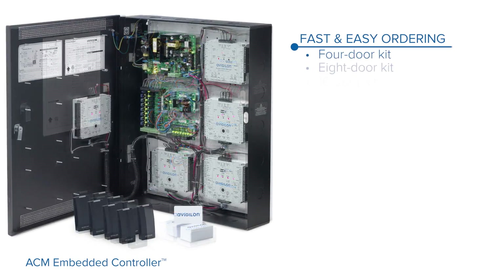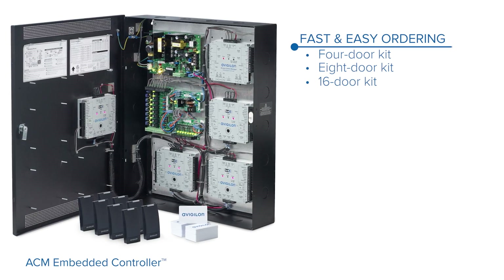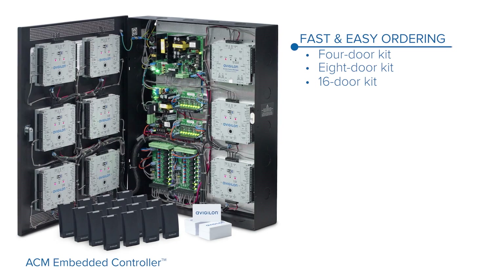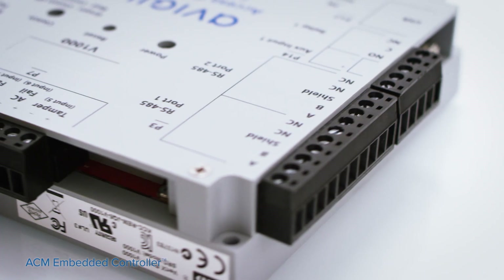We've even simplified the ordering process with just 3 kits — 4, 8, or 16 doors — which include the embedded controller, power enclosure, meter interfaces, card readers, and access cards.